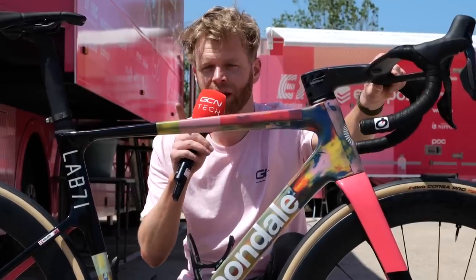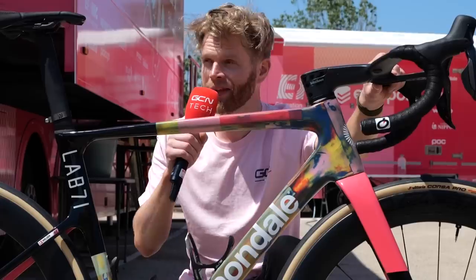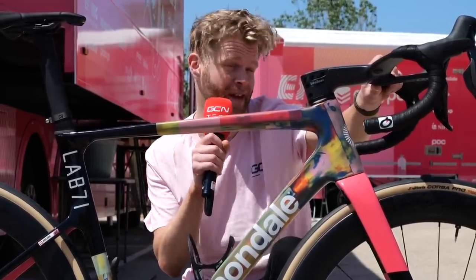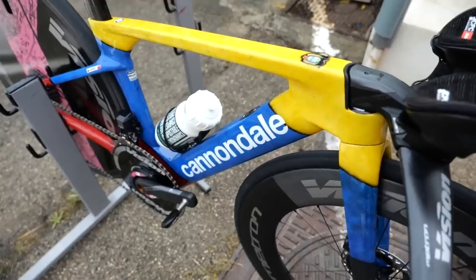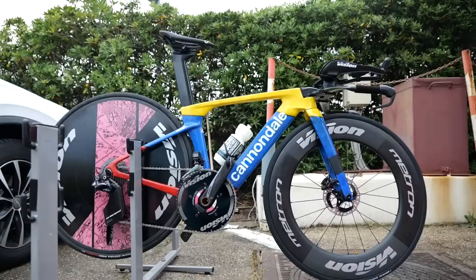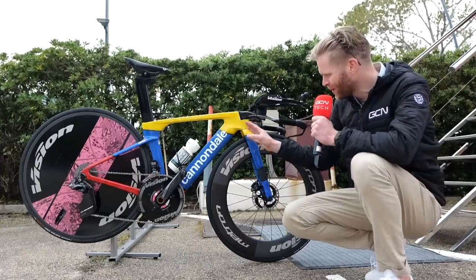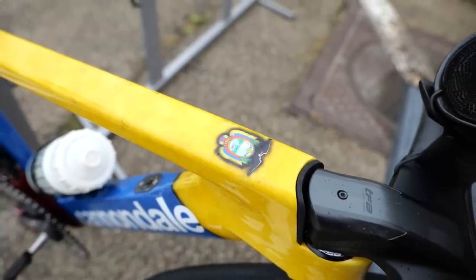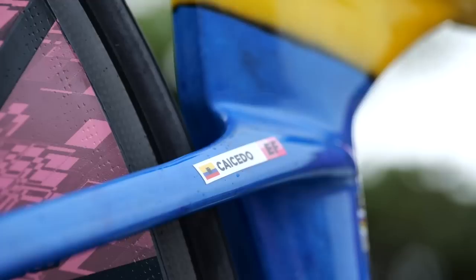I've also spotted a really cool custom TT bike I have to show you. There's a lot of time trial in this year's Giro, and I've got one of the most striking time trial bikes in the whole peloton. This is the Ecuadorian national champions paint job of Jonathan Caicedo from EF Education Easy Post — proper cool with the yellow, the blue, and the red. It's got a little textured pattern, a little Ecuadorian symbol on the top tube, and his name on the seat stay.